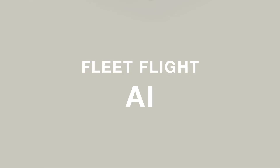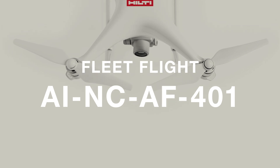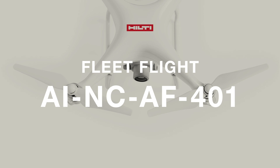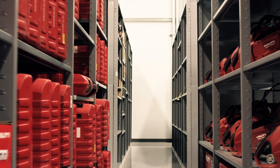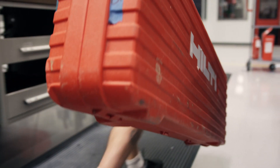Introducing Hilti Fleet Flight AI-NCAF401, an artificial intelligence neuro-controlled drone-based fleet delivery service that stands as the next generation of Hilti's Tools On Demand program.